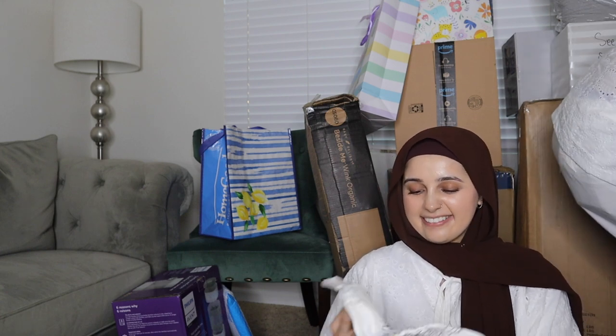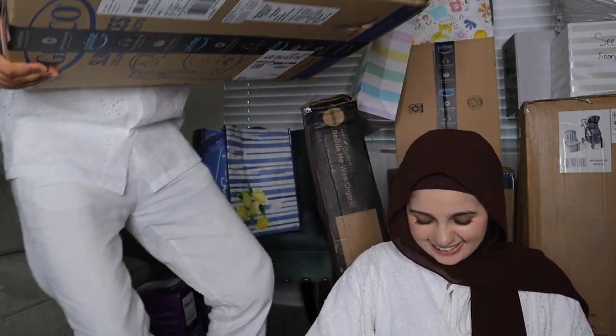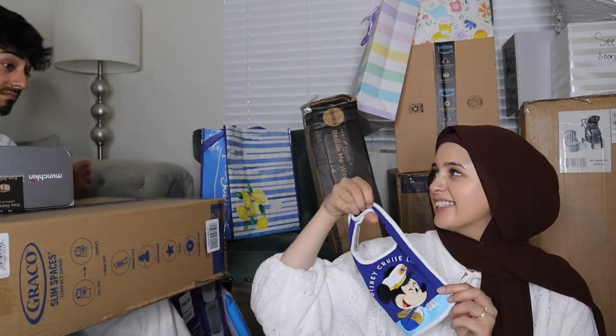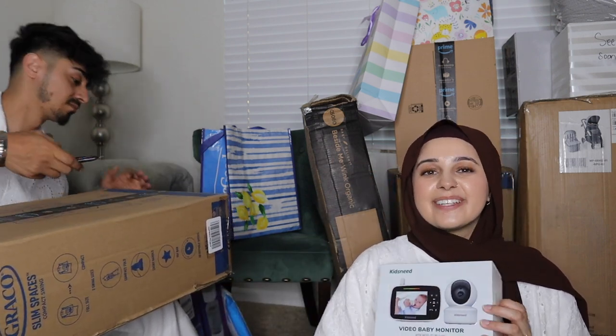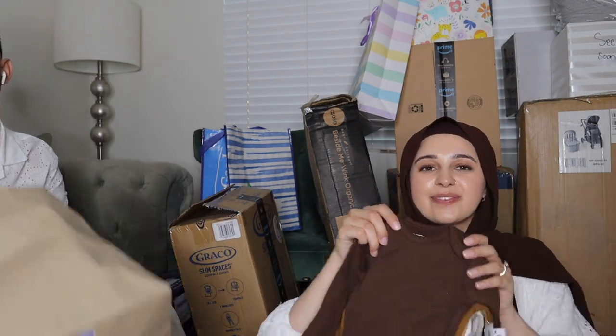There's so much stuff — I feel like we're not even halfway through. Oh, this one is from Eliza — because of the Disneyland connection! And look — a little baby monitor so we can keep an eye on him.